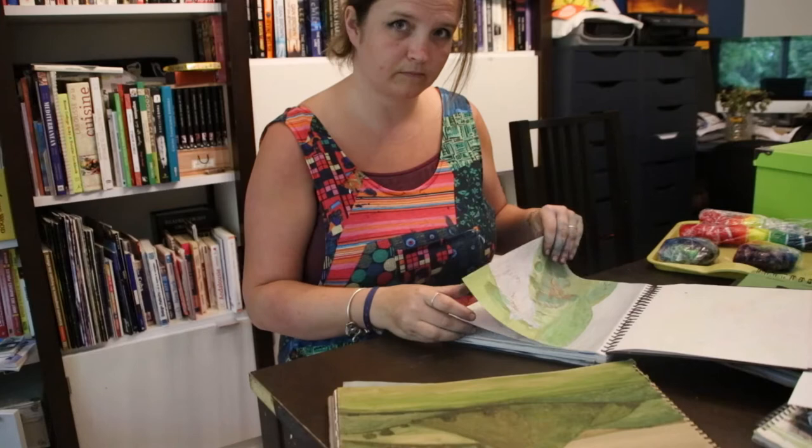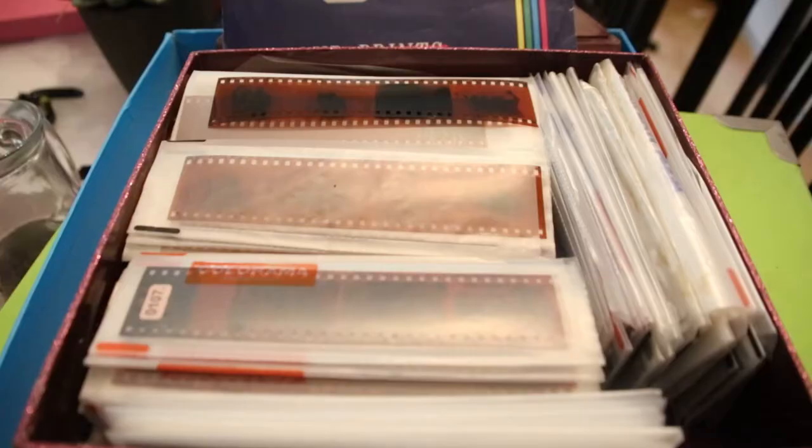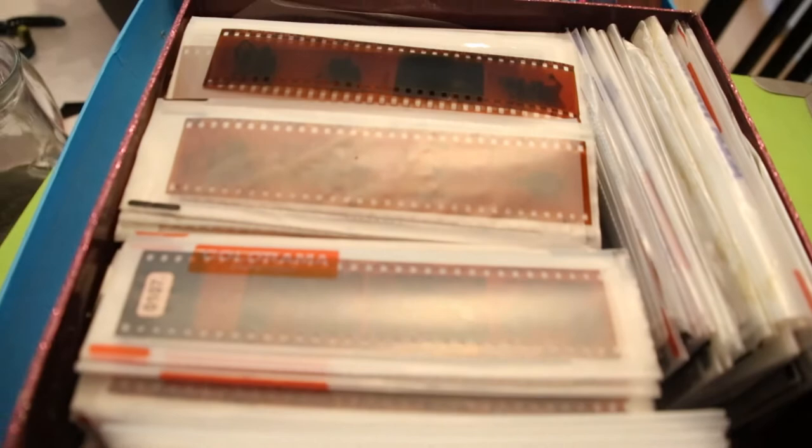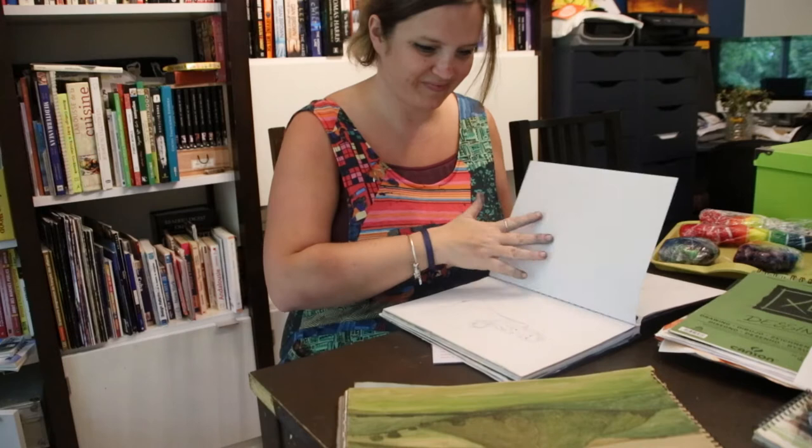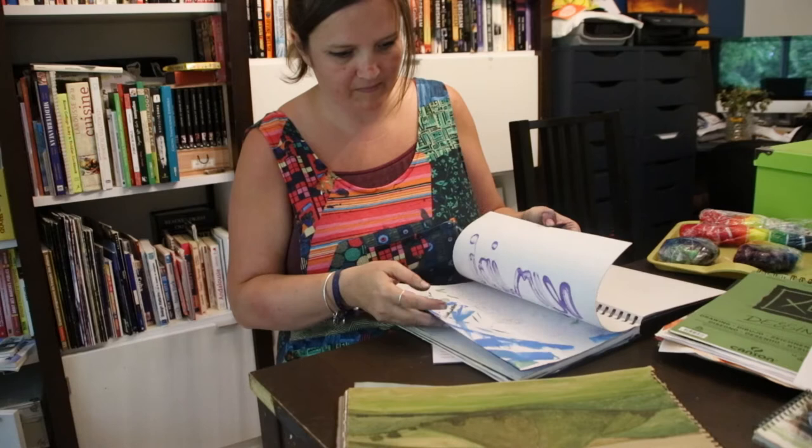Each summer I would have a disposable camera and I'd capture the things that I found interesting. This habit has stayed with me my entire life. I still keep scrapbook style art journals for my drawings and ideas, which I can then refer to later when creating art pieces.